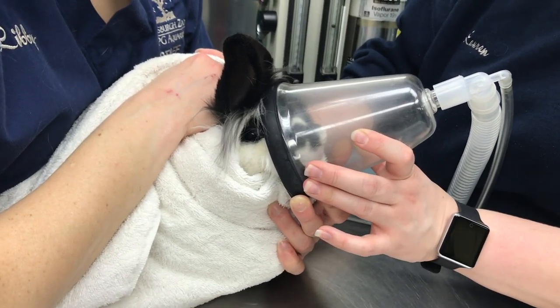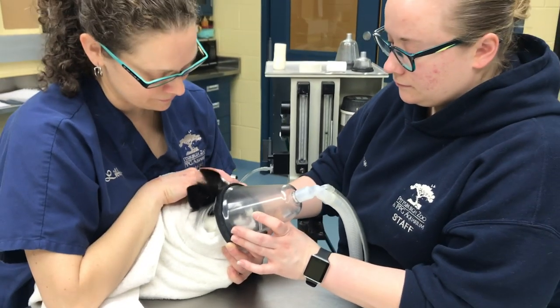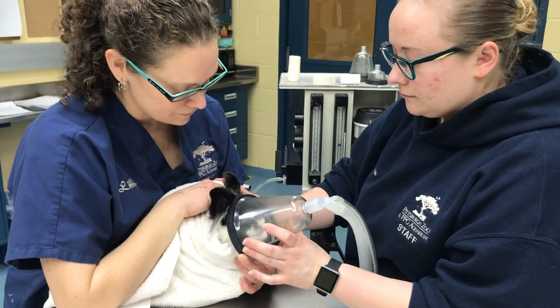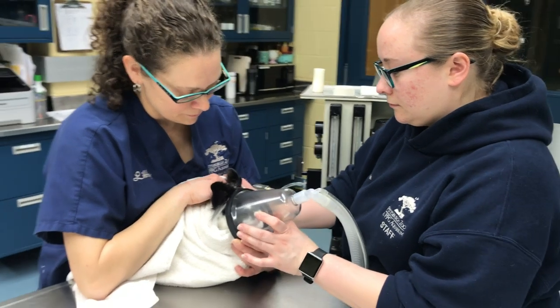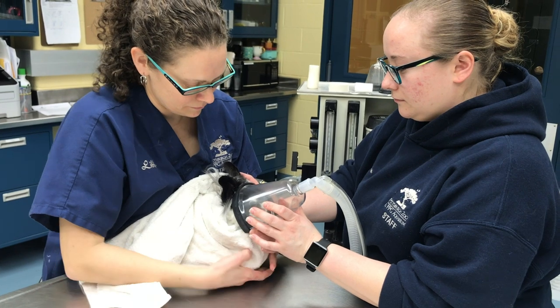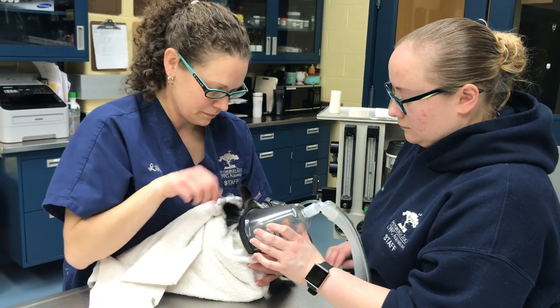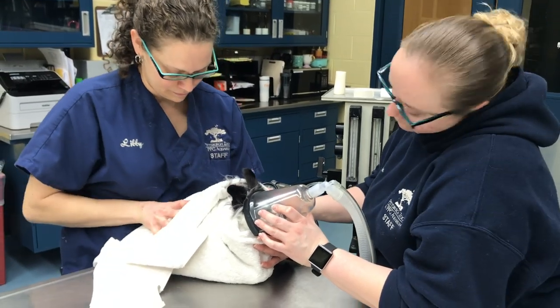You can see that Danny has a face mask on where Libby and Lauren are administering the gas anesthetic. Here at the zoo, we use a gas anesthetic called isoflurane. Once Danny becomes asleep, we'll go ahead and hook up monitoring equipment to him and then start his dental exam.